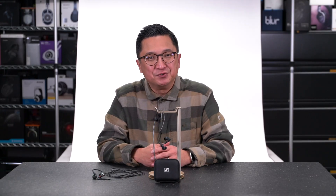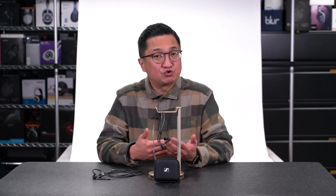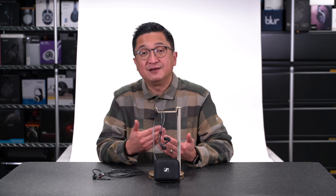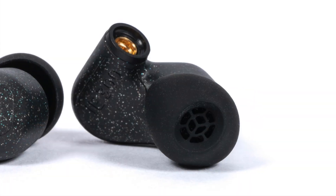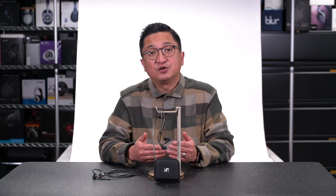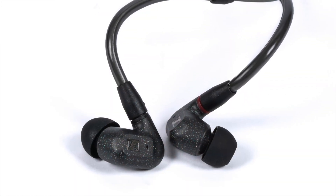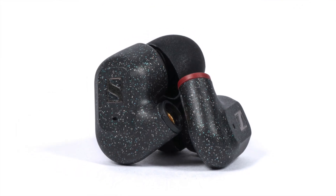With the IE300, Sennheiser's engineers completely redesigned this mechanism, going from two small resonators in the nozzle pathway as used in the IE400 Pro and IE800, to one larger resonator outside the nozzle as a side volume connected via a slit. These absorber/resonator chambers allow you to address specific peaks and can be more precisely tuned than traditional dampening foam. This new side volume resonator design allowed them to refine the IE300's response, and the IE300's treble sounds smoother and more polished without sacrificing treble presence or extension versus the IE400 Pro.